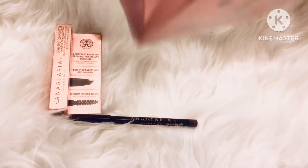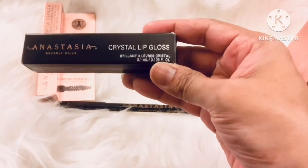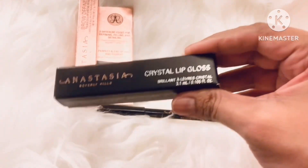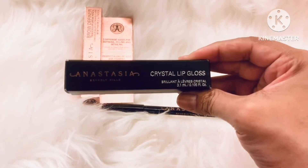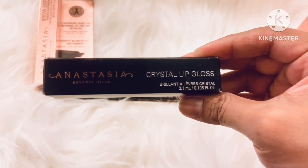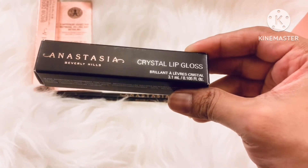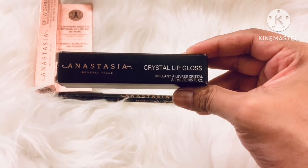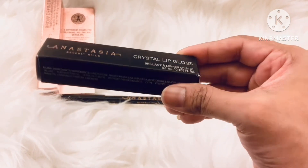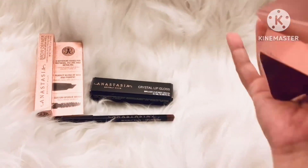I think I have got two complimentary products. And this is another complimentary product that Anastasia Beverly Hills is giving on their 25th anniversary — with a lipstick and a lip liner, this is a Crystal Lip Gloss. So I will be opening it soon, but let me bring out my main item.